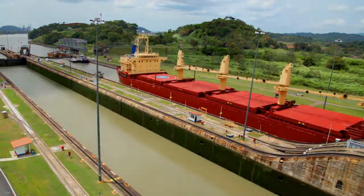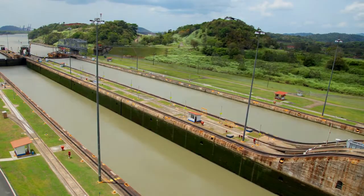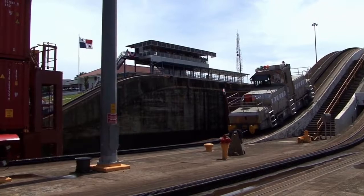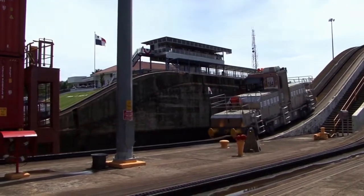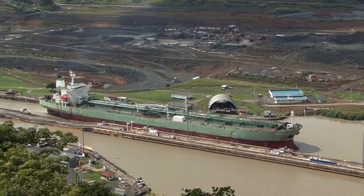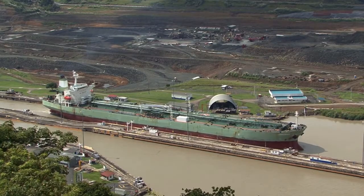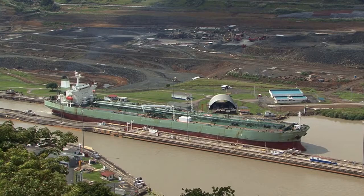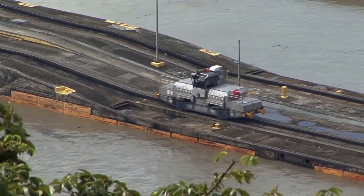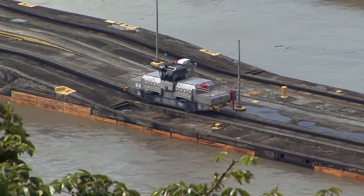The Panamanian mountain range extends the entire length of the country, including through the canal zone, albeit it is lower there. In addition, the waters on either side of the Panama Canal have different tide levels. Ships are raised to the level of the lakes, which cover about half of the canal's length, and then lowered to sea level using locks.